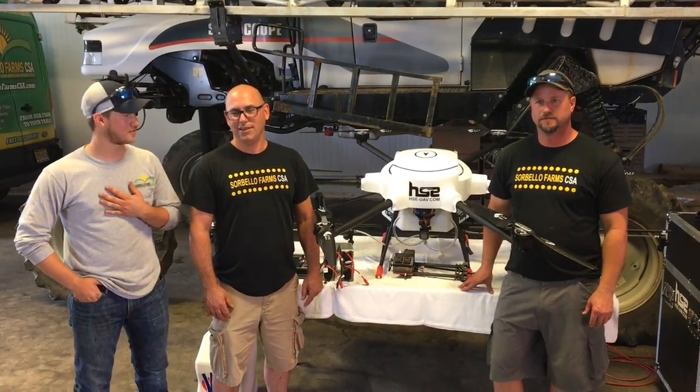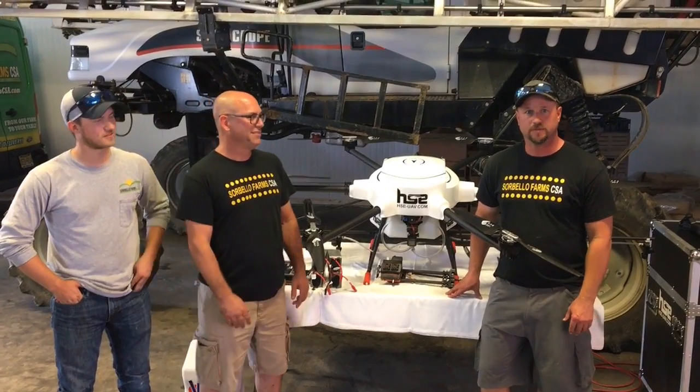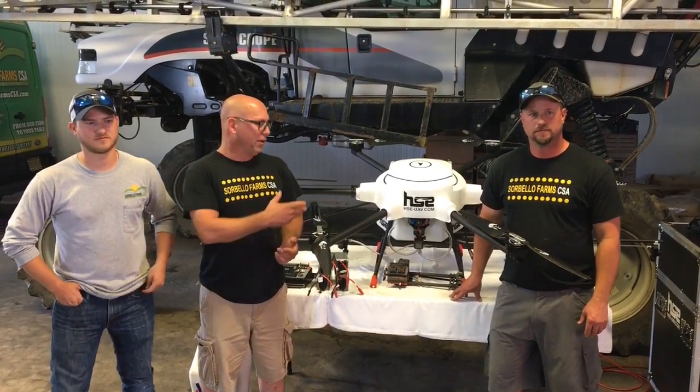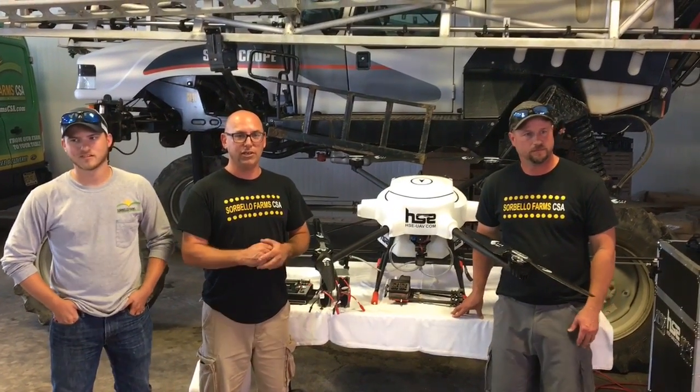Hello, I'm Caleb Vaspress. Chris Wilson. Steven Vaspress. We're with Cervelo Farms, we're with Atopia Farms, and we want to introduce you to our drone that we purchased recently this year.